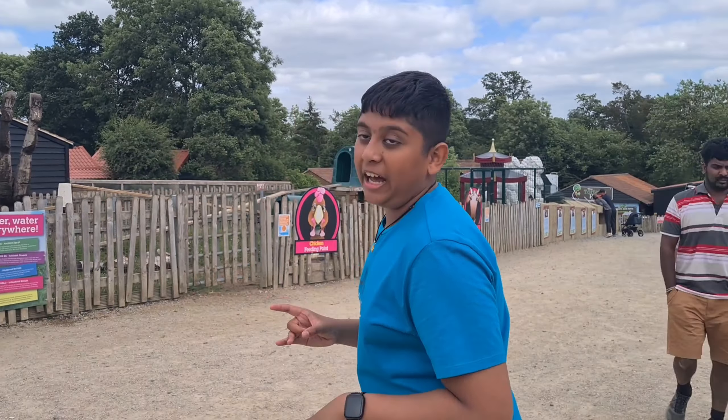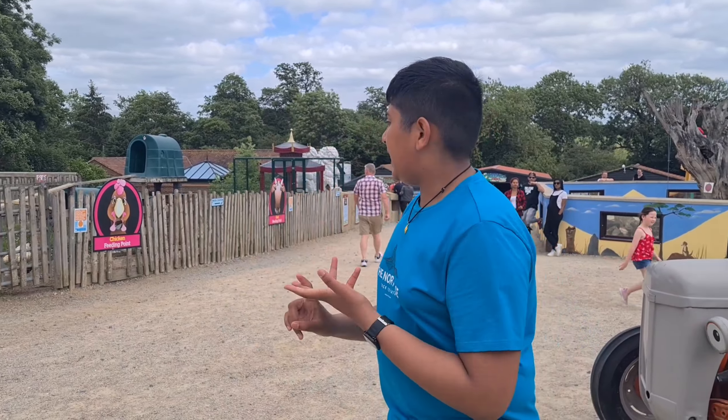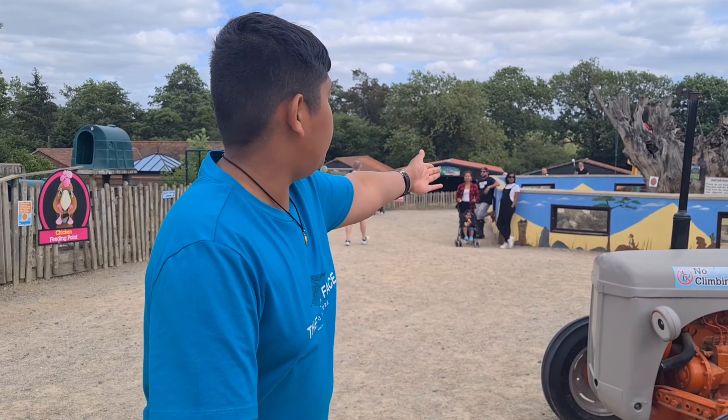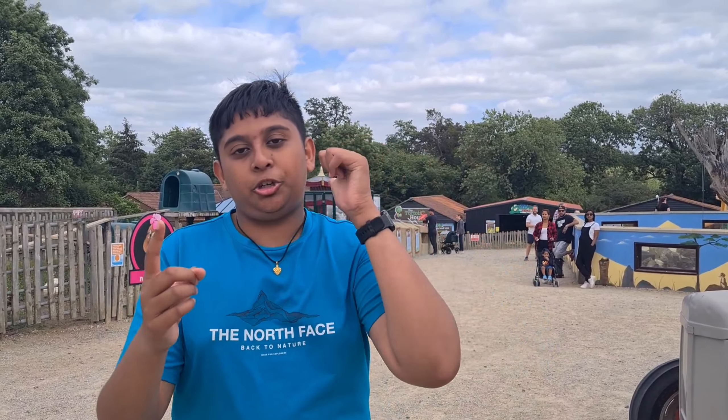So we just finished our tour around the farm and I really liked it, especially because there were a lot of rides that keep you moving, and also because it wasn't just farm animals — there were also other animals like otters and meerkats as well. But anyway, thank you for watching this brand new video, I hope you enjoyed it. Please make sure to like and subscribe and I'll see you in another one. Bye!